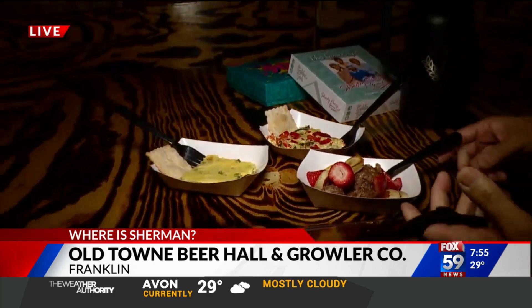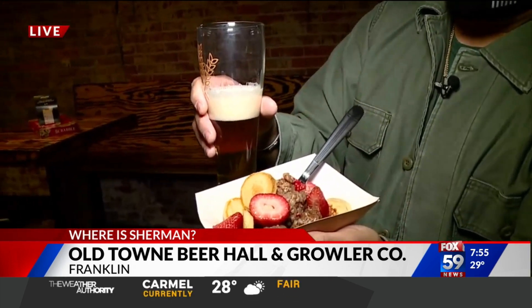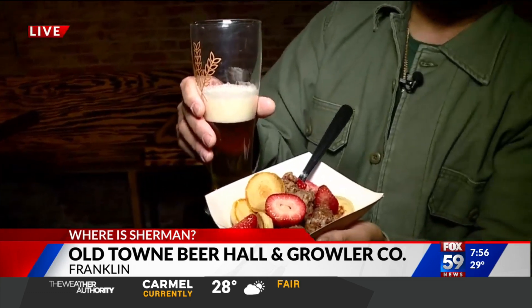The proceeds today will go to the Boys and Girls Club of Johnson County — it's a fundraising event. Cheers at Old Town Beer Hall and Growler Company! Coming up, they also have wine on tap and ten cocktails on tap as well.